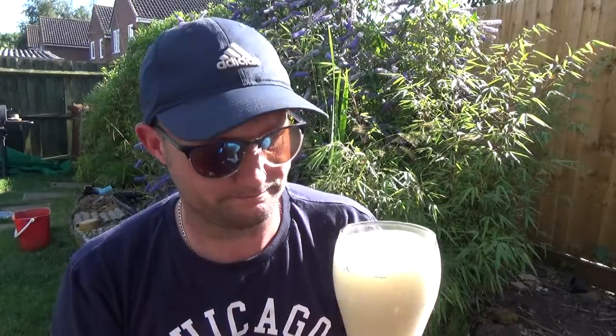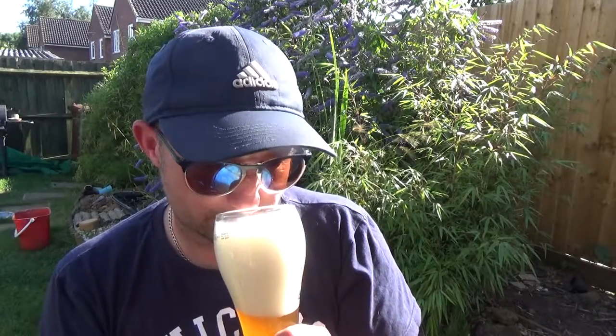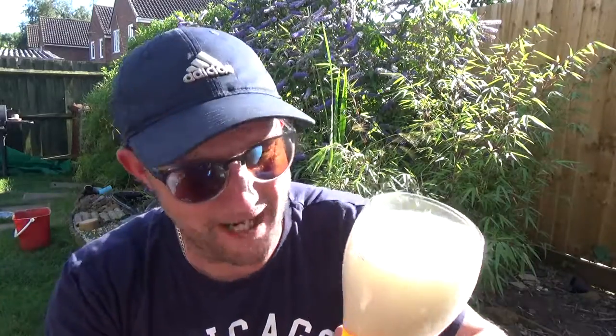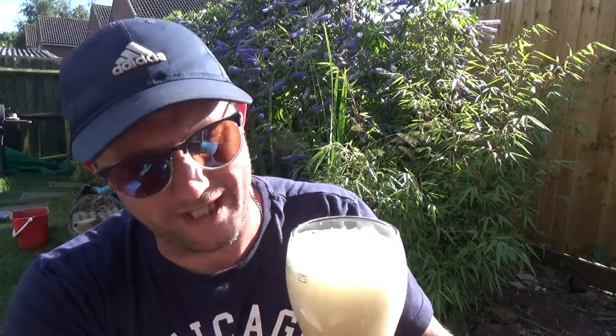Let's get the nose. I just love it, I absolutely love it. Banana in abundance. Plenty of wheat.